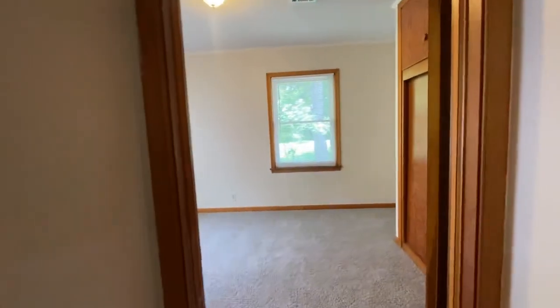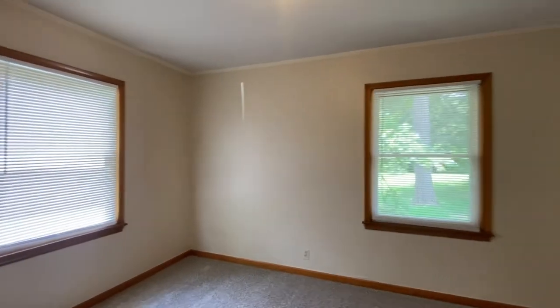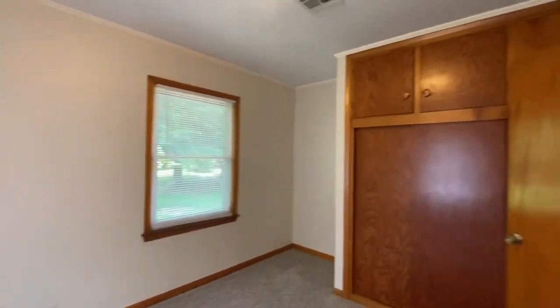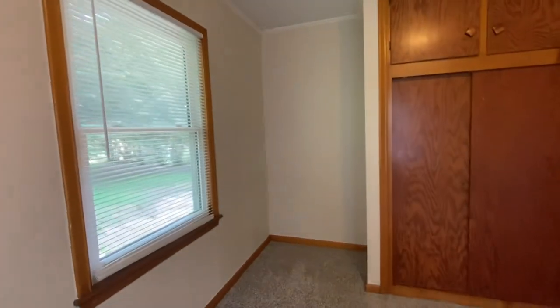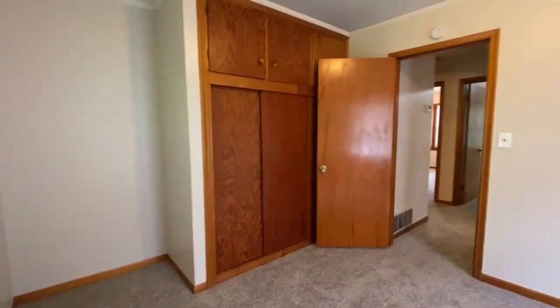And then bedroom number three — it's on the back, so you can see the backyard from this bedroom. It's about the same size closet as the other two bedrooms, and it does have kind of an additional little area, so you can put in a desk or dresser right there too.